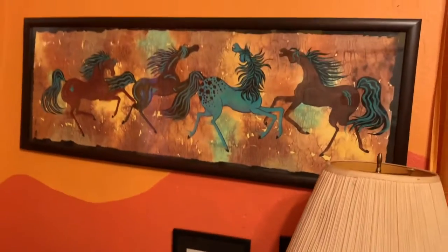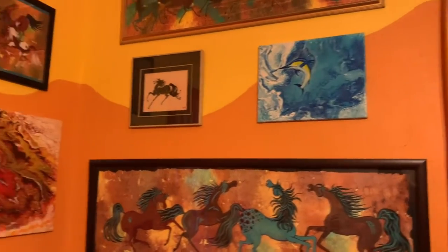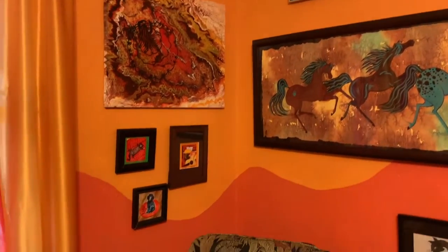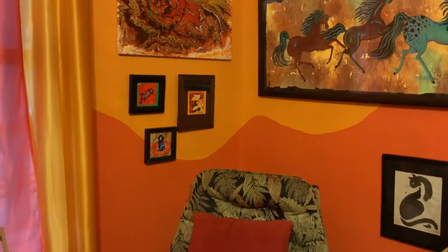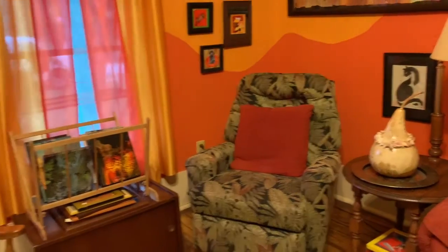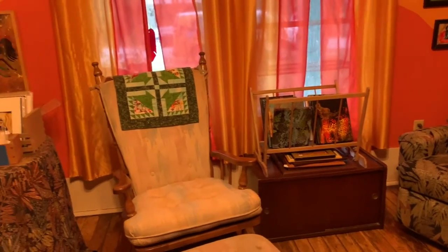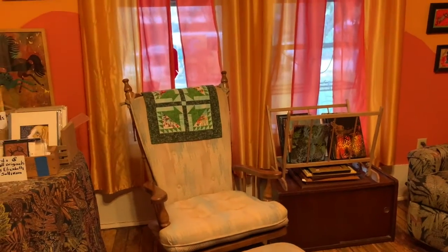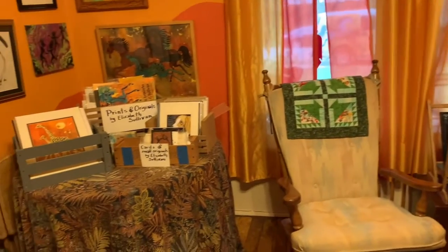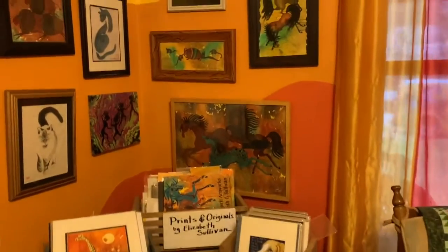Cats and horses. And sailfish and more horses. Another comfortable chair if you'd like to just sit and observe. And we have Mom's rocking chair — well, that's another antique there, isn't it? And then in this corner we have the smaller things, the prints and more framed paintings.